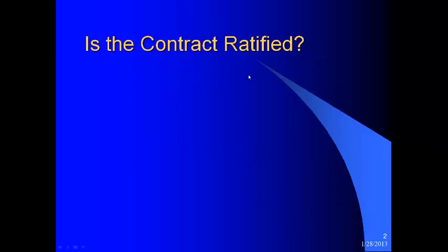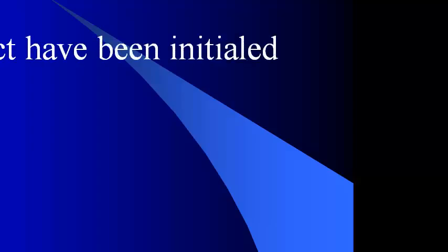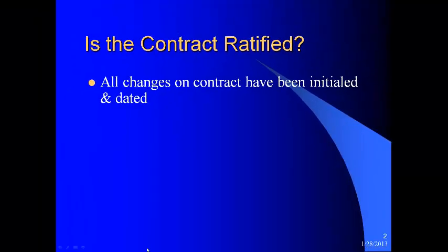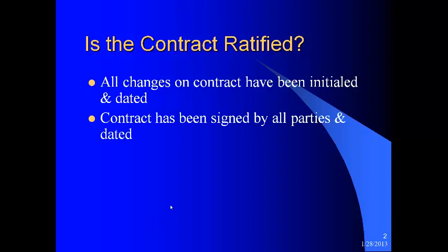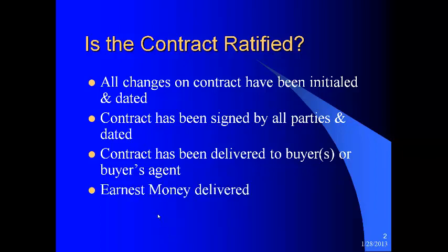First of all, let's be sure the contract is ratified — how do we do that? All changes on the contract have been initialed and dated. You want to be sure that you have all changes dated. This is critical and can save you from a lawsuit down the road. Has the contract been signed by all parties and dated? Has the contract been delivered to the buyer or the buyer's agent? And has the earnest money been delivered?